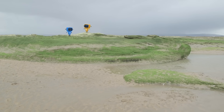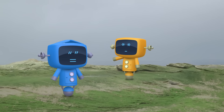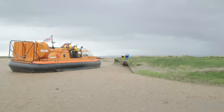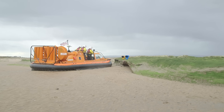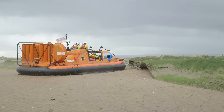Oh dear! It looks like the mechanicals haven't checked the tide times and they're stranded on this island! It looks like there's a storm coming too! Luckily, the hovercraft is the perfect rescue vehicle! Jump aboard, mechanicals!